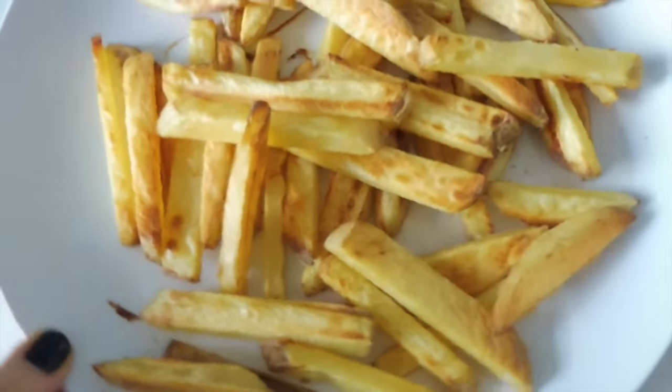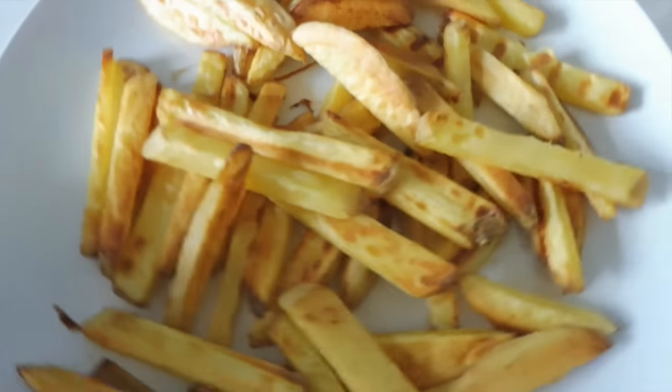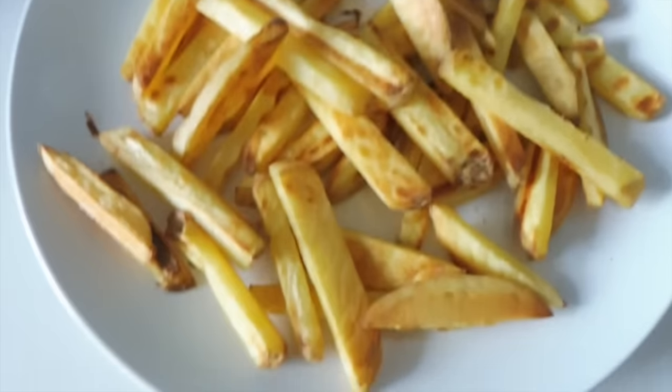Here are my fries, and I've also got a few more fries just cooking away in the sandwich press because I couldn't fit it all in one go.